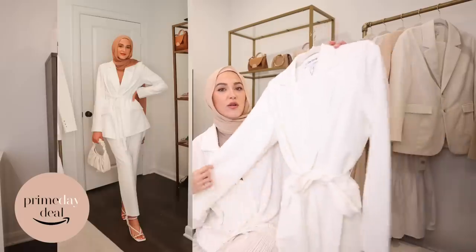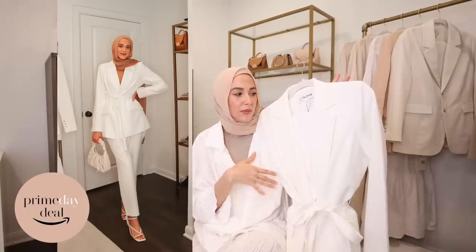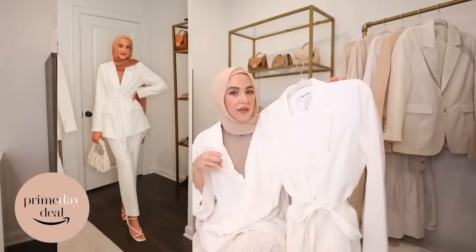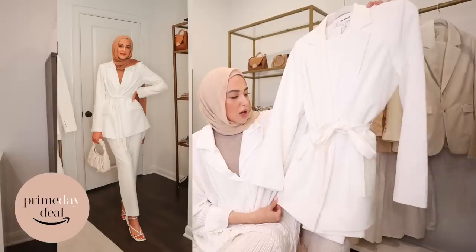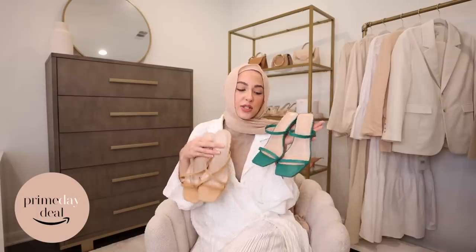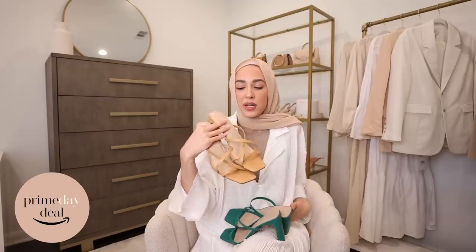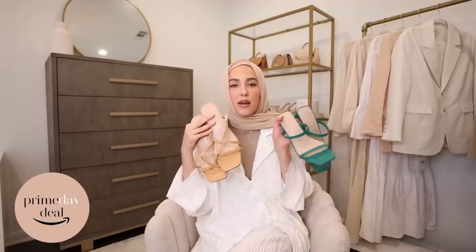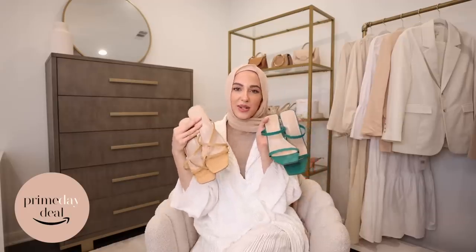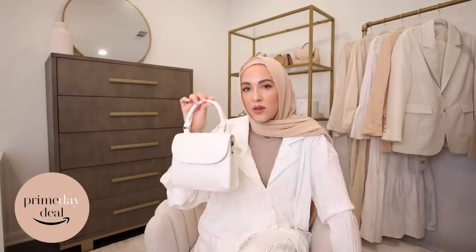First off, all of The Drop is on sale. I picked out this gorgeous white pantsuit — I got a small in the blazer and the pants, but I would say to size down in the pants. It has elastic in the back so you have that extra wiggle room. The blazer is a little bit long to cover up in the back and they're not see-through, so this is a really good set. The Drop has so many amazing sandal options — I have these emerald green ones that would look so cute with that white set as a pop of color.